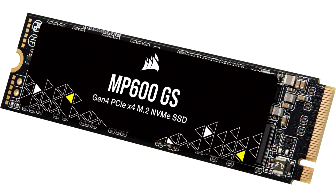The MP600 GS costs $57.99 for the 500GB SKU and $92.99 for the 1TB SKU. The MP600 PRO NH starts at $72.99 for 500GB, followed by $112.99 for 1TB, $212.99 for 2TB, $529.99 for 4TB, and $1,074.99 for the 8TB SKU. Both models come with a 5-year warranty.